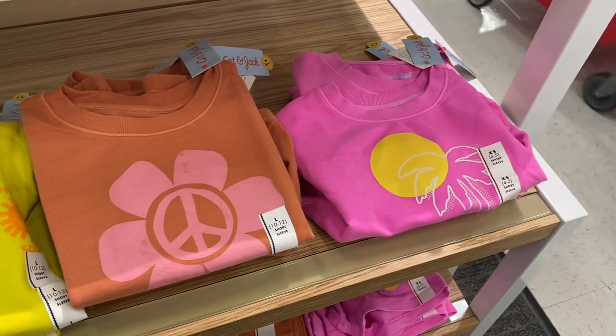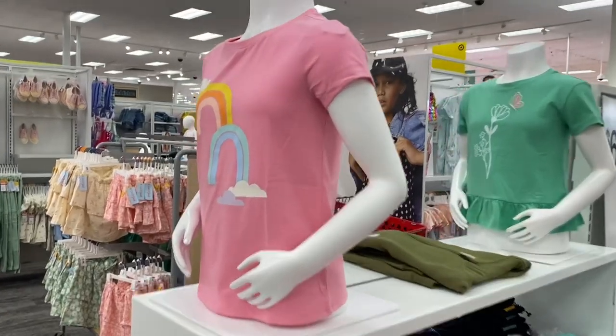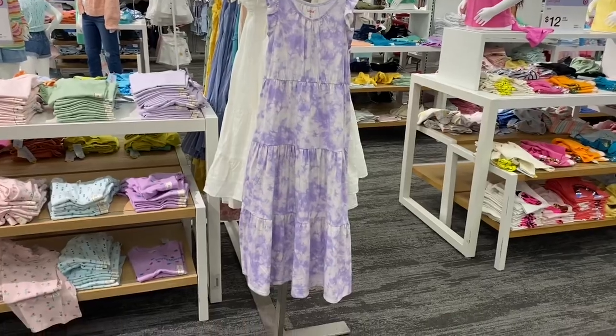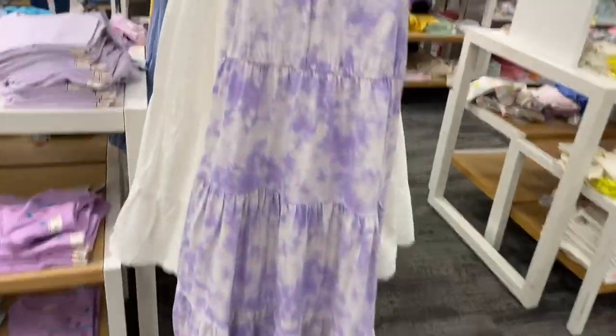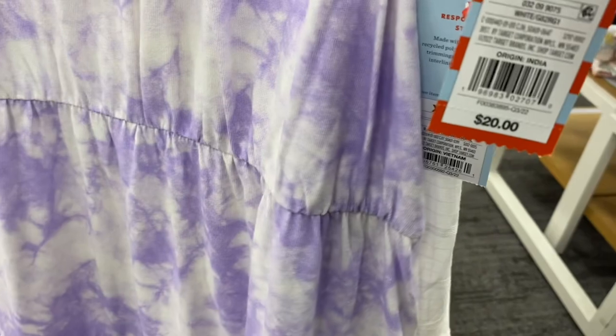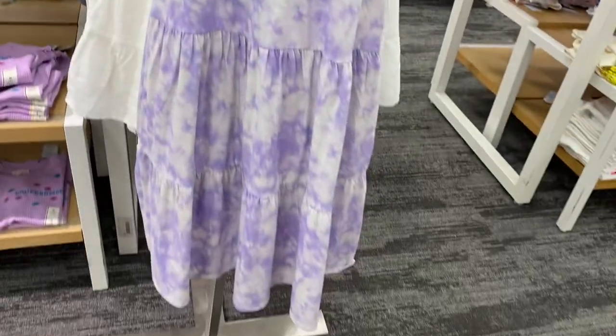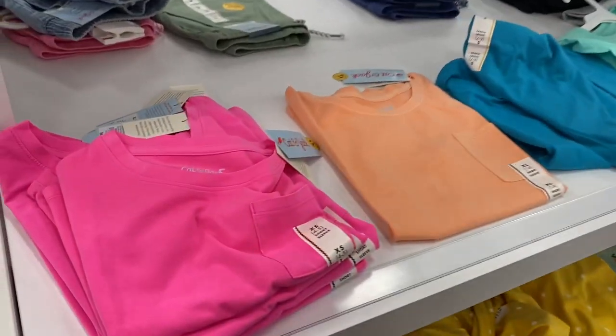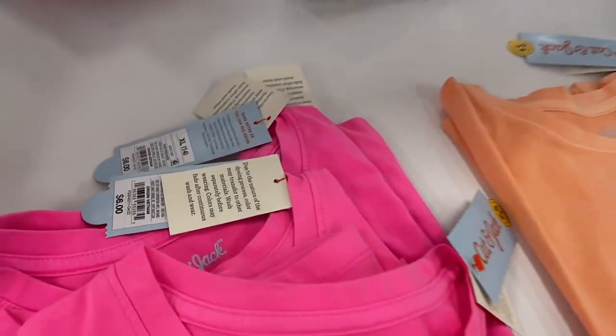I like the one with the beach scene. They also have some cute tops here — this one has rainbows and this one was really cute too. They have this cute sleeveless sundress; no price on it but the others are $20 so it probably will be too. It's tie-dye!